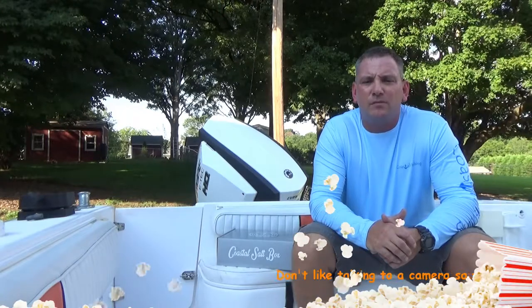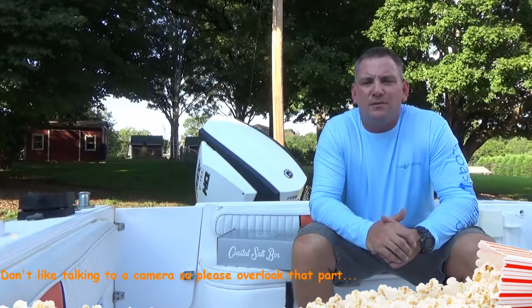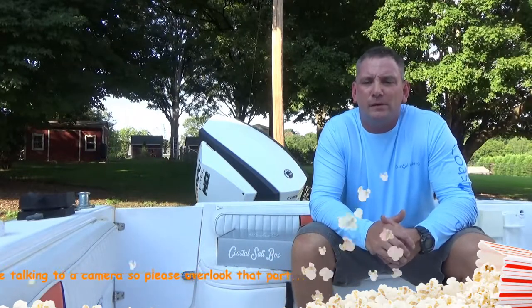Hey guys, Kevin Harris here with Real Hooker Fishing and Outdoor Adventures. This video is going to be a little different from my other videos because I'm not fishing for walleye or installing anything like I normally do.